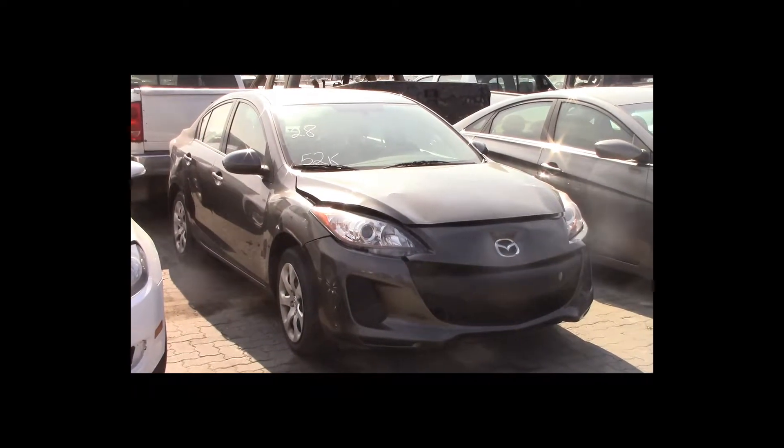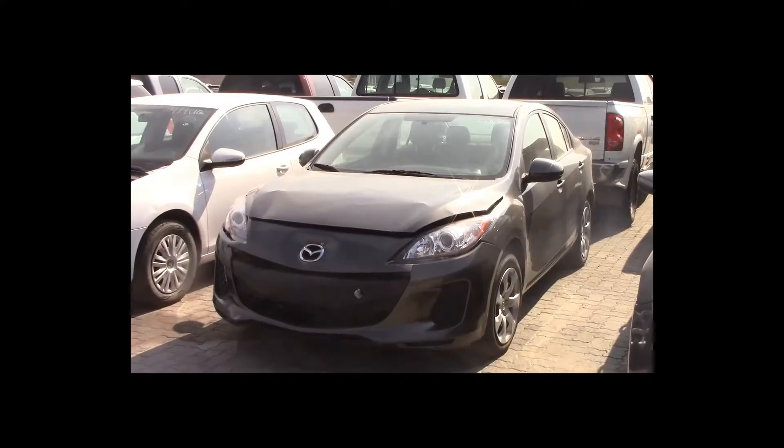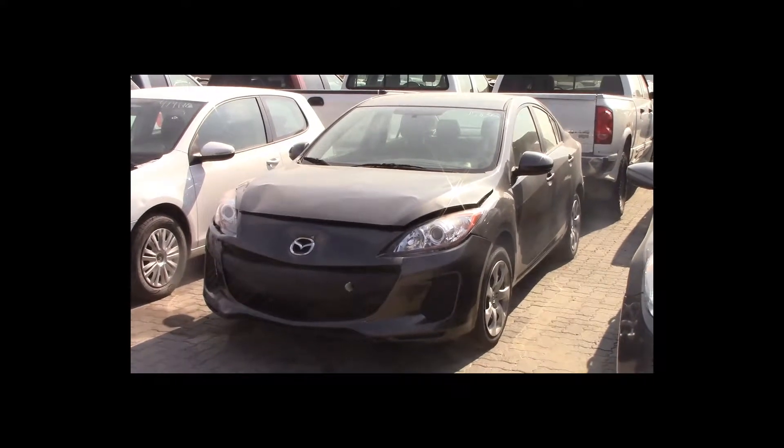Lot number 28 is a 2012 Mazda 3. This vehicle is a 4-cylinder. It is loaded. 52K.